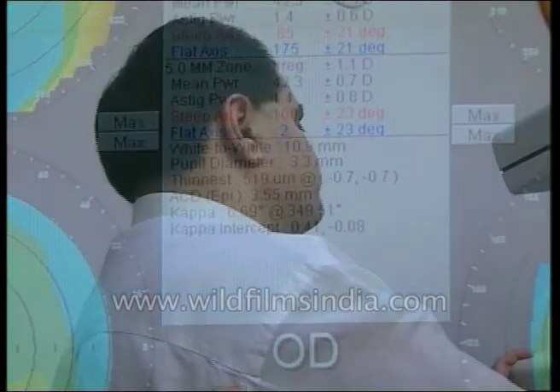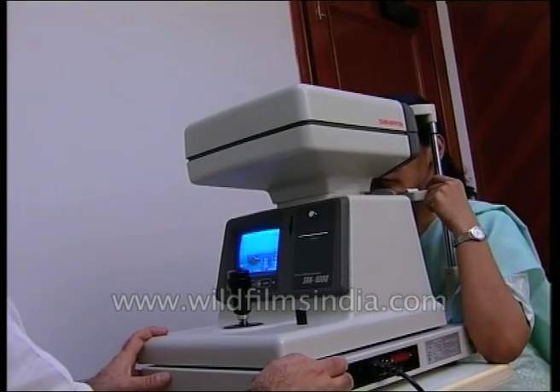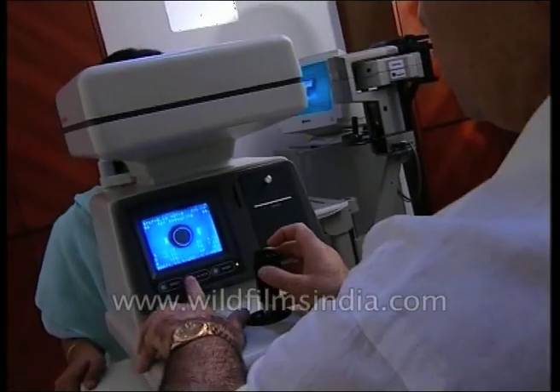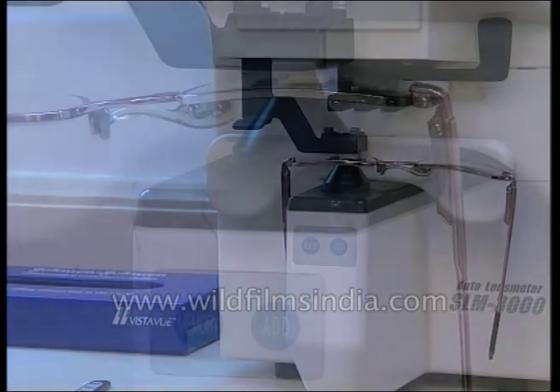Yet another device used by opticians is the op-scan. Through this, the exact calculations pertaining to the cornea can be easily ascertained without any manual intervention. What's more, the fossimeter — another device — deduces the power that your spectacles require.